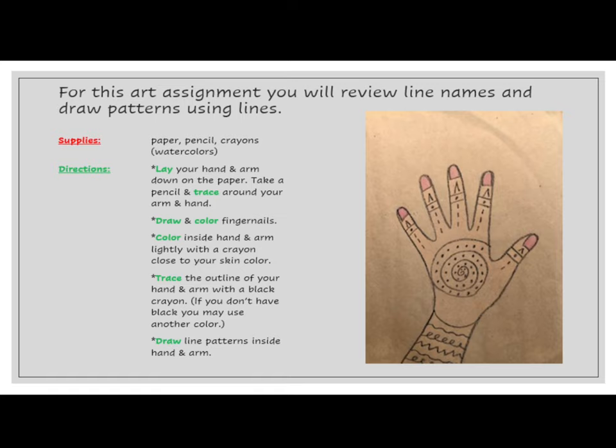For this art assignment, you will review line names and draw patterns using lines. You will need paper, pencil, crayons, or watercolors.